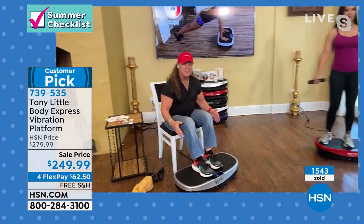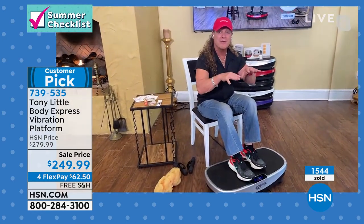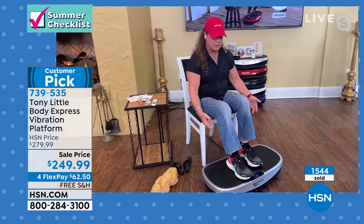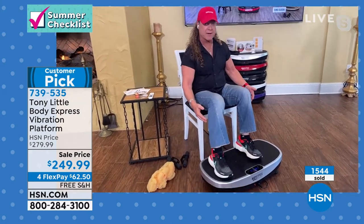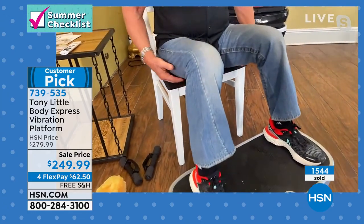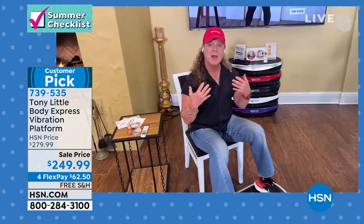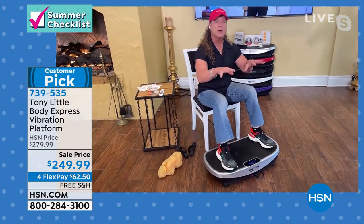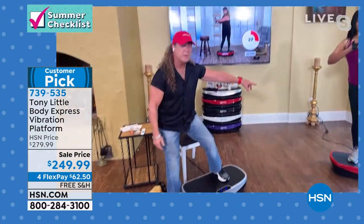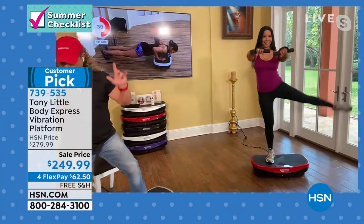You're at your desk doing nothing but on a computer all day or on Zoom calls. You put this under your desk — watch what happens to my legs. I'm working my calves, I'm working my hamstrings, I'm working my buttocks, I'm working my core, I'm working almost 90% of my body while working at my desk. If you use a traditional exercise and then add the vibration to it, you're getting even more effectiveness.